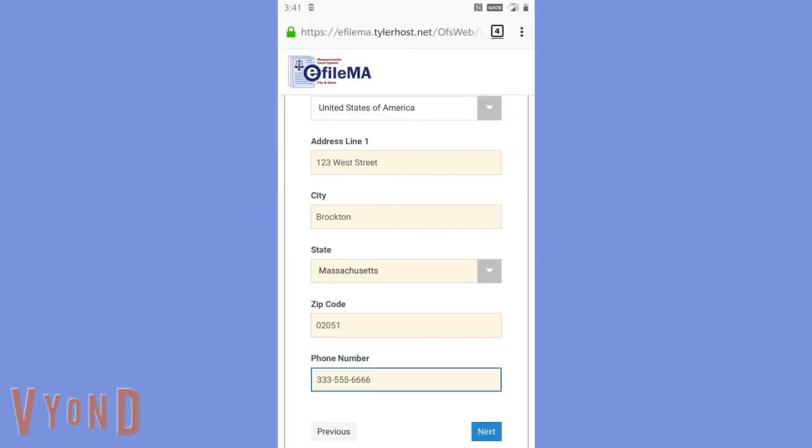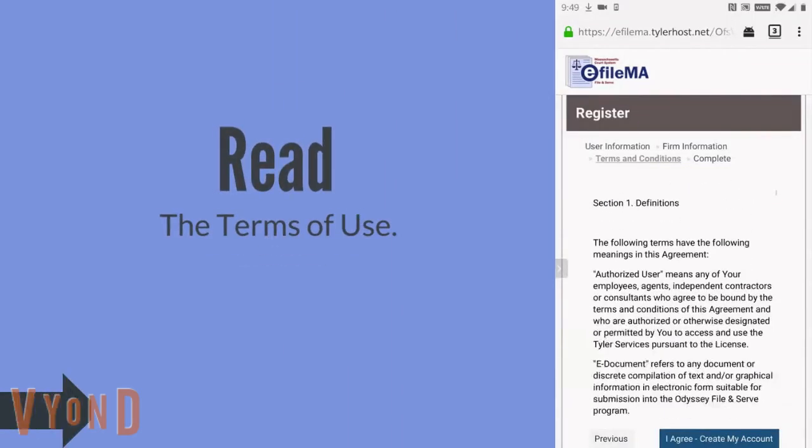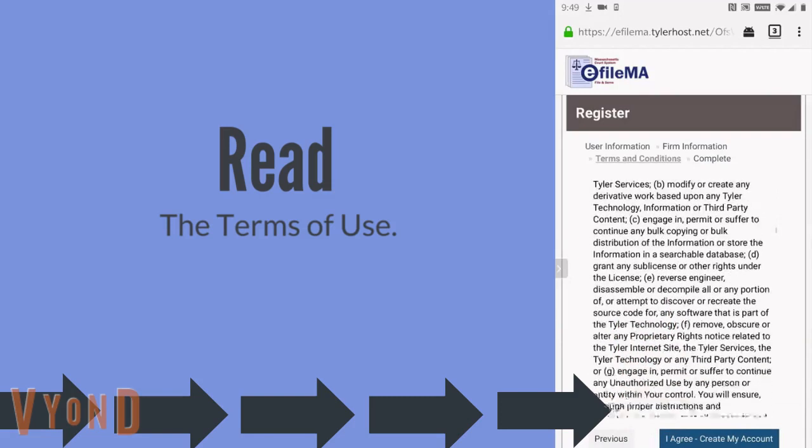Once you fill in your mailing address and phone number, tap next. This page explains the terms of use for the online filing system. Take as much time as you need to read the terms. When you've finished reading, tap I agree, create my account.